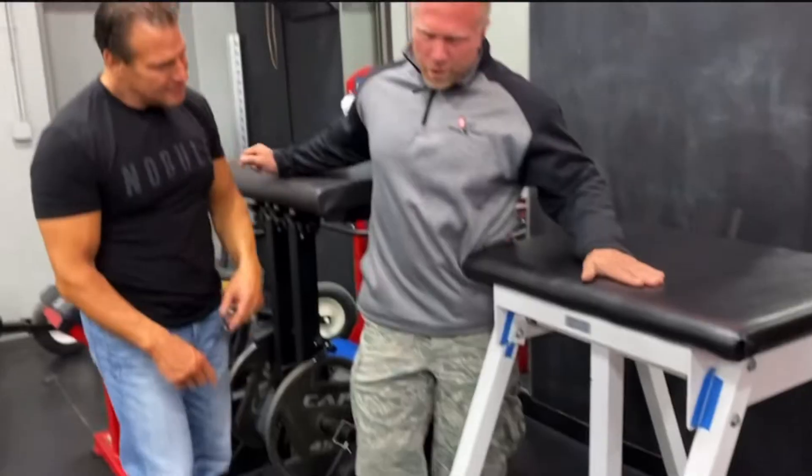Hey YouTube family, welcome back to another amazing episode of Accelerated Health. It's all like Donkey Kong — we are going to head over to Beat Personal Training and meet trainer extraordinaire, Mr. Matt Weedemer!